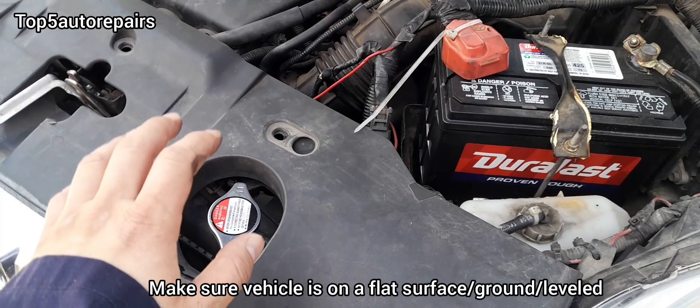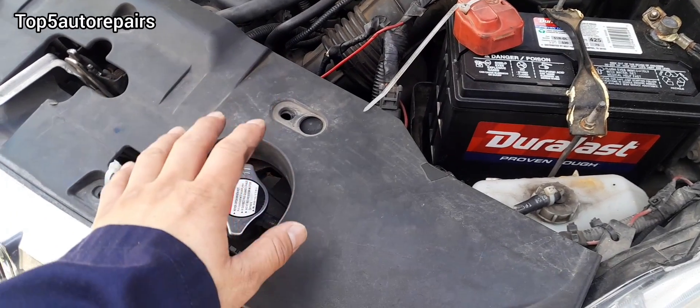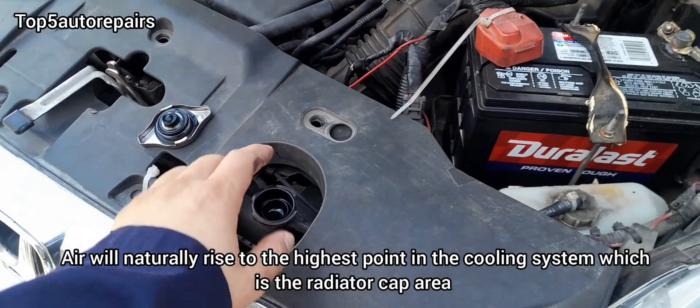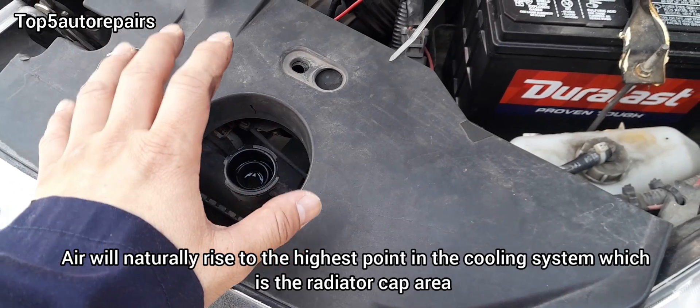How do you remove air from your cooling system? With the engine off and cool, go ahead and remove the radiator cap. Make sure the engine is cooled. Allow the engine to run for about five to twenty minutes. That should be enough for air to escape from the cooling system, and your engine should be running fine afterward.